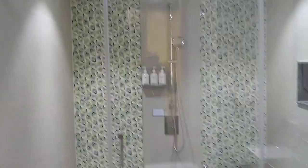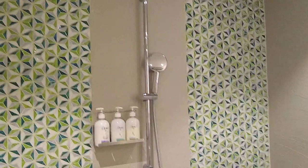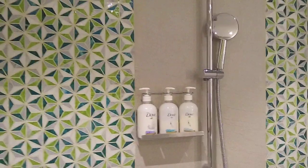This is the washroom. WC. This is the wash basin. And this is the shower area — you have a rain shower as well as a hand shower arrangement. And you have the toiletries by Duff.